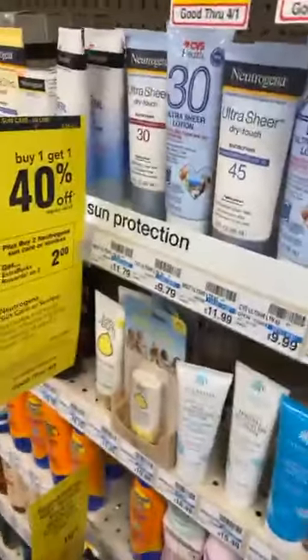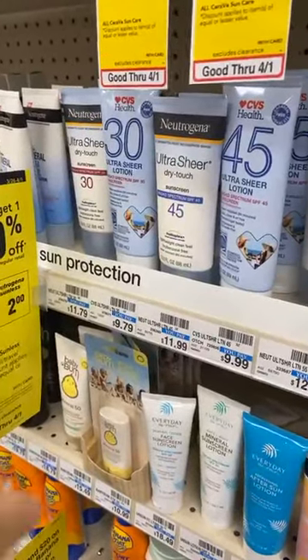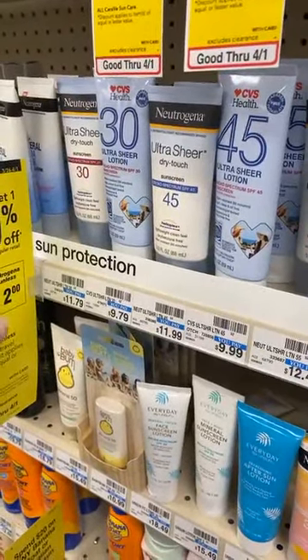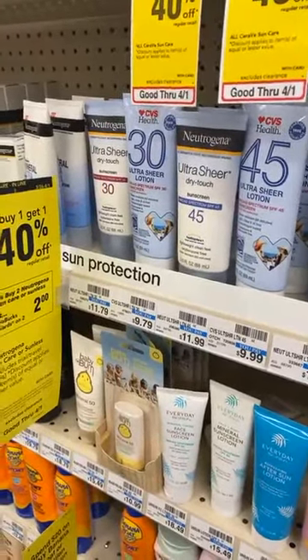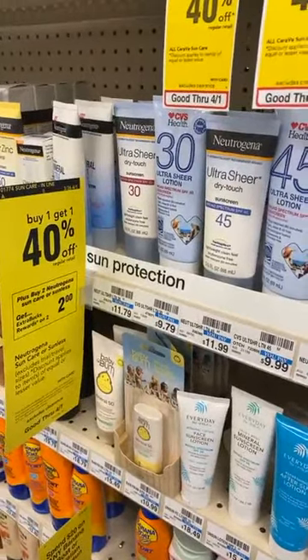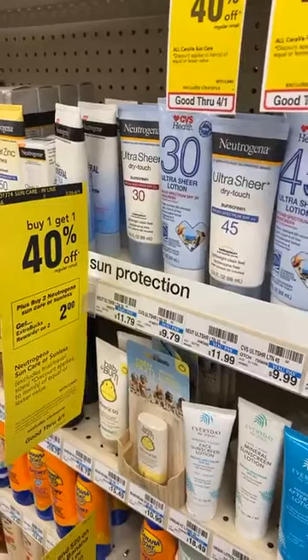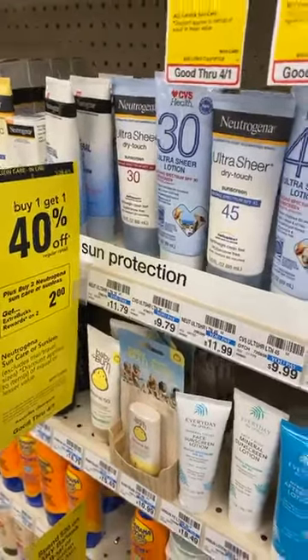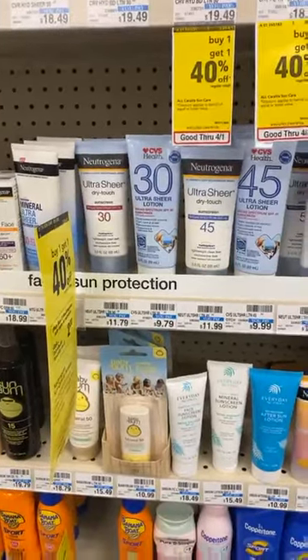The Neutrogena I feel like is probably a better deal. If you buy two, you get one for 40% off, plus you get two ExtraCare Bucks. But there's also a $4 off two app coupon and a $4 off two ibotta reward, and it ends up being — I can't remember exactly, I forgot to print it — but it's not that bad. It's like under six bucks, which is pretty much half off — a really good deal with sunblock, especially Neutrogena.